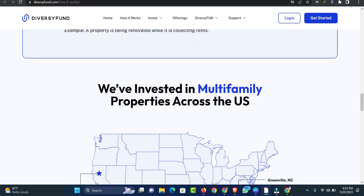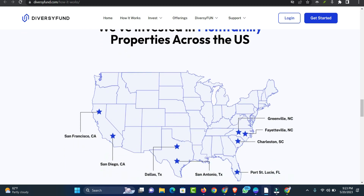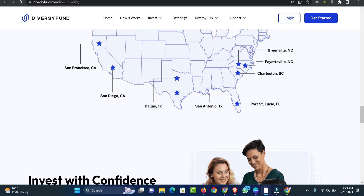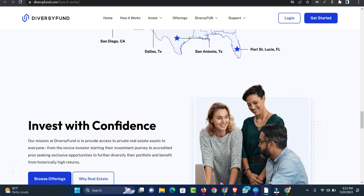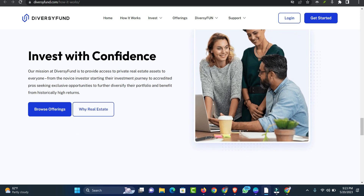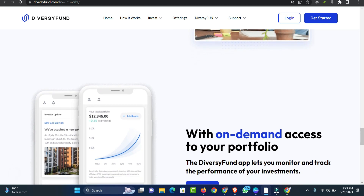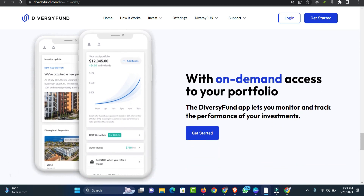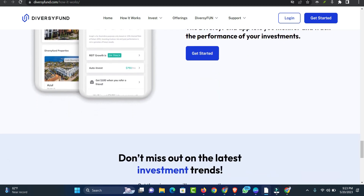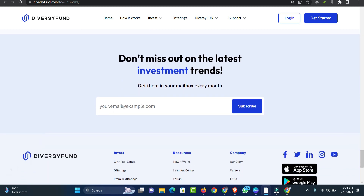Investing in real estate through a REIT may not be for you if you're new to investing, looking to make money fast, or can't commit long-term. As an investor, you understand that you are taking a risk with your money. Experts believe that REITs can be less stable than more traditional stock market investing. While REITs are a great way to diversify your investment portfolio, don't put all of your money in real estate as the market is prone to volatility.